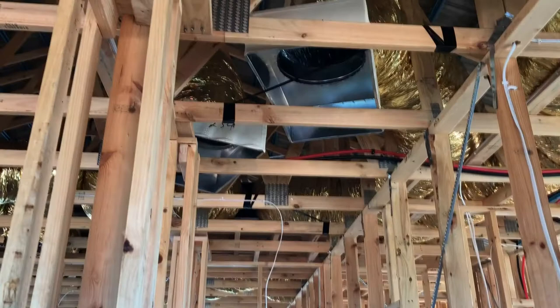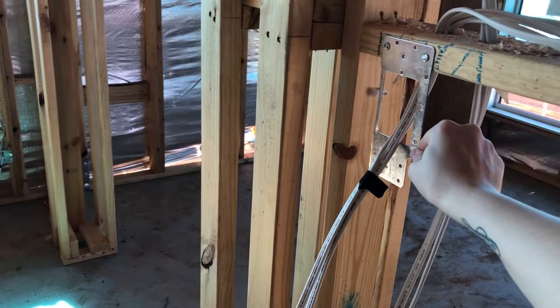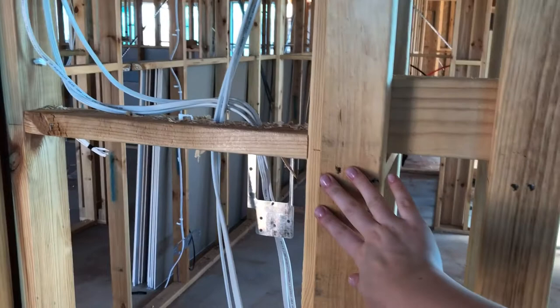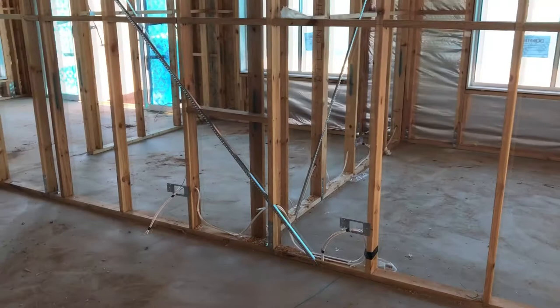We've also got our ducted air conditioning all up in the roof and all of our electrical wires are in our walls. We actually ended up having to move a couple of these because they had put them in the wrong spot. This one in particular is my walk-in wardrobe - they had put the light switch inside, but my wardrobes are going to come out to about here, so I wouldn't even be able to get to my light switch. We moved it to the other side so I can turn it on from outside, and luckily they didn't move it back - I think that's a win!